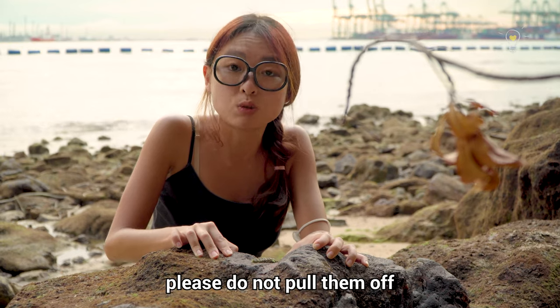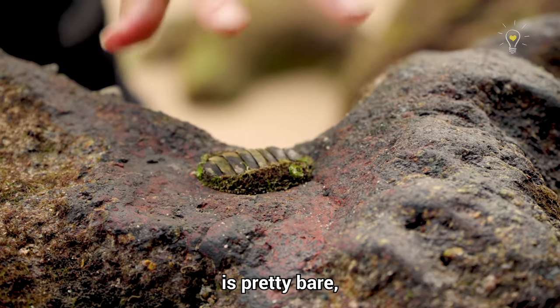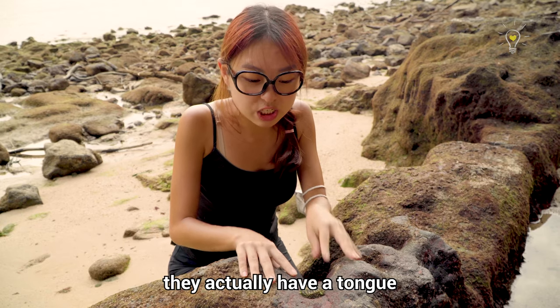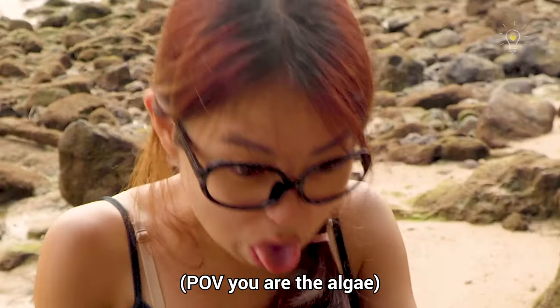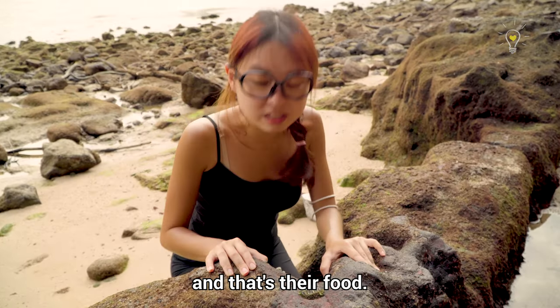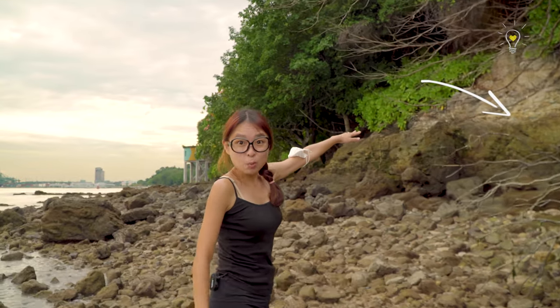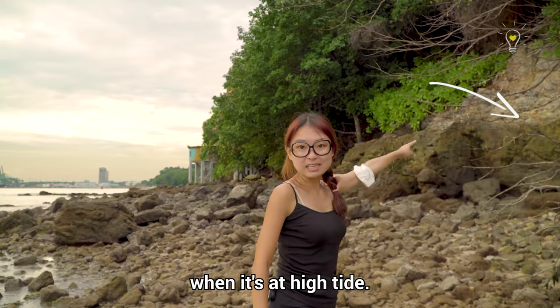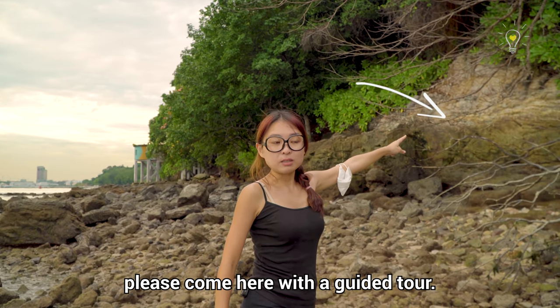If you ever see a chiton, please do not pull them off because you will damage them. You can see the area around the chiton is pretty bare — just like any other grazing snails, they have a tongue called a radula, which they use to scrape off all the algae. You can see the tide line behind us where the tide reaches at high tide, so it's really dangerous to come here — please come with a guided tour.